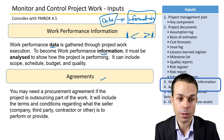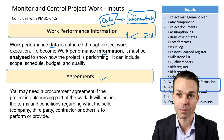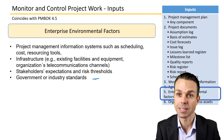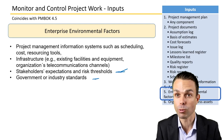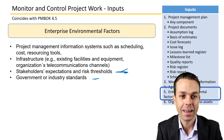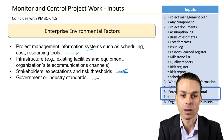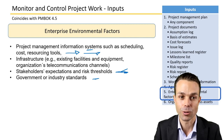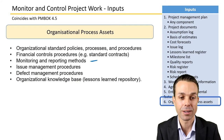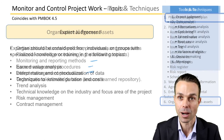Agreements are also an input — for example, a procurement agreement if the project is outsourcing work, including terms and conditions for what the seller is to perform. With EEFs and OPAs, we might have government or industry standards, stakeholder expectations, or risk thresholds — whether high or low — so we don't give anyone shocks by failing to communicate properly. Project management information systems such as scheduling, resourcing, and cost tools are also part of this, along with templates, reporting methods, issue or defect management procedures already in place at the company.